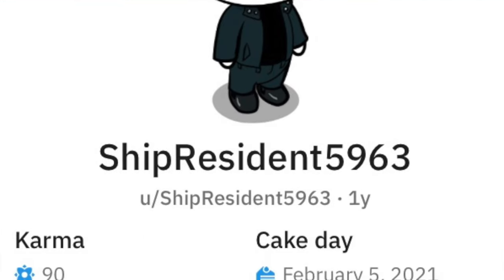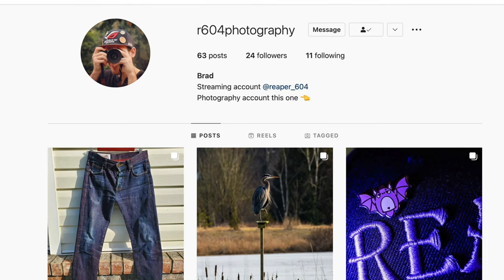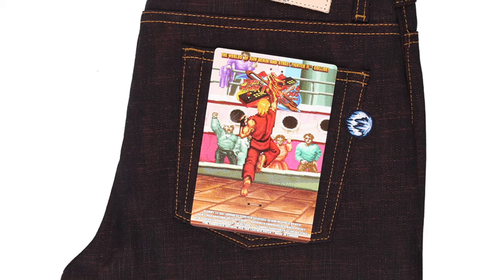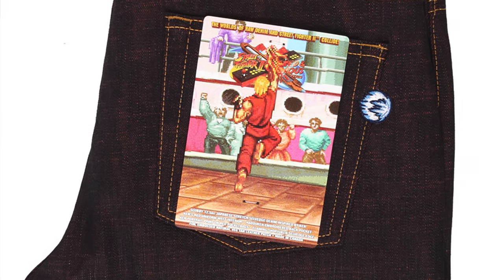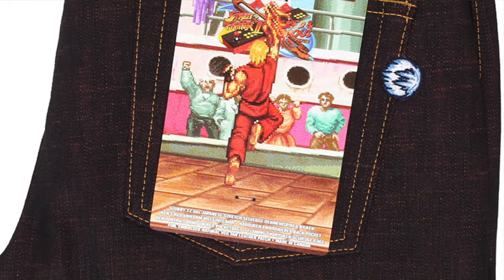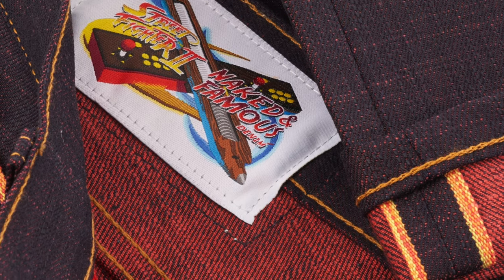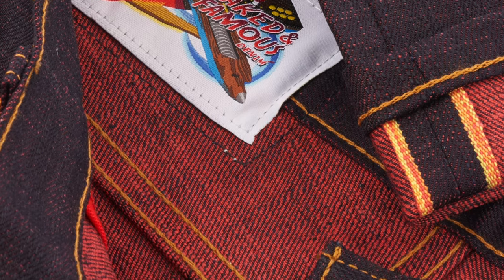This pair comes from the Redditor ShipResident5963, and he also has an awesome Instagram page that I will link in the description below. He has some amazing photography on there, so take a look at that as well. These jeans are 12 and a half ounce stretch Japanese denim, and the interior weft yarn is dyed a deep red to match the color of Ken's gi from Street Fighter II.